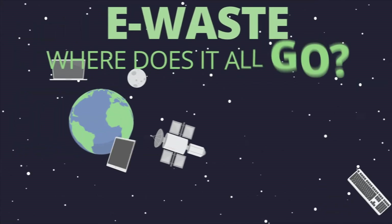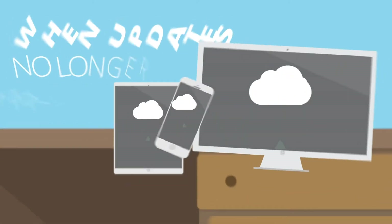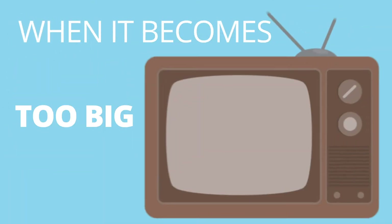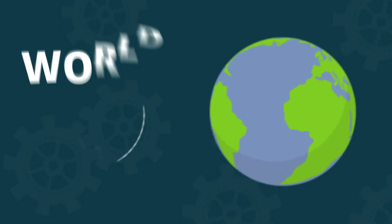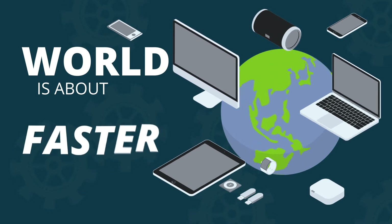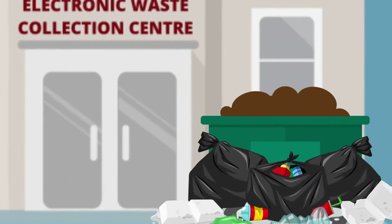Where does it all go when you and me are done with it — that phone, that toy, that laptop — when updates no longer arrive, when it becomes too big, too slow, too old, or too boring? Today's world is about better, faster, newer, or trendier. We're always upgrading.